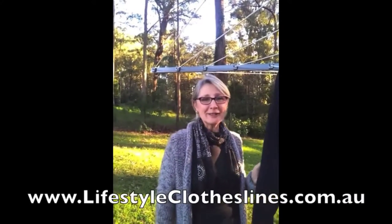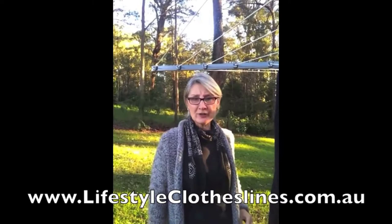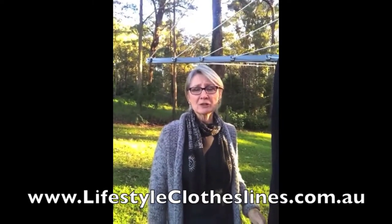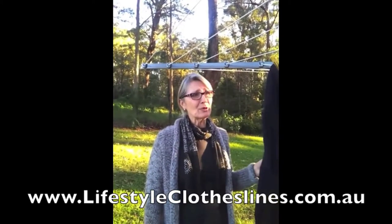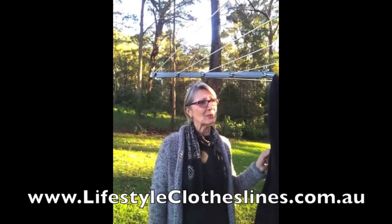Hi, my name is Linda. This is my new Hills Hoist clothesline. I ordered it online through Lifestyle Clotheslines. They're a local Australian-owned company, and I was surprised how easy it was to place the order, and delivery and installation went very smoothly. Really happy with the clothesline — thank you so much Lifestyle Clotheslines. It's a pleasure doing business with you.